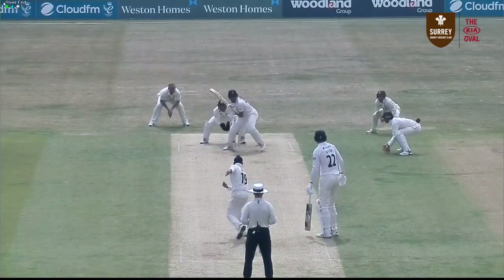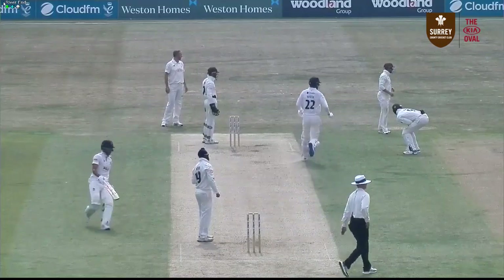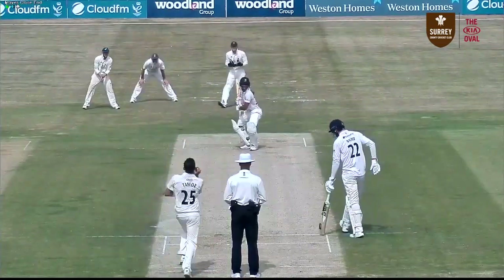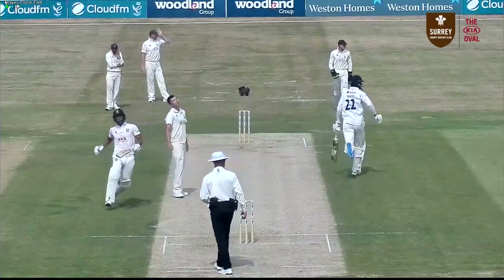On a short mid wicket and 2-7-1 on the leg side. This is on middle and leg and Cushi just gets inside that and hits it away nicely. Over the wicket again goes Taylor and this is flicked away by Walter for four. Over the wicket once again comes Taylor and Cushi turns this one through the leg side again.